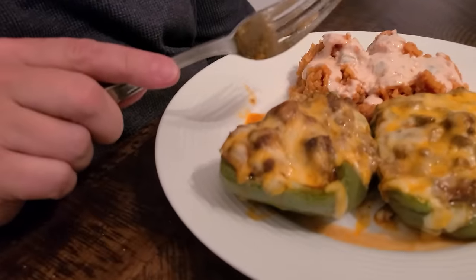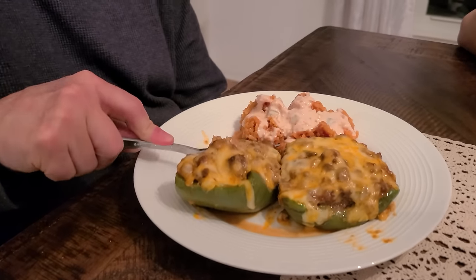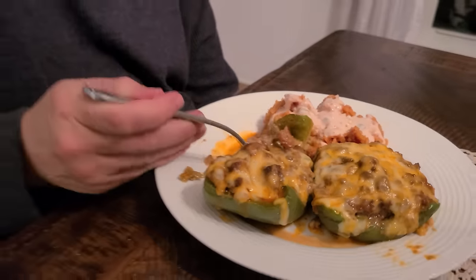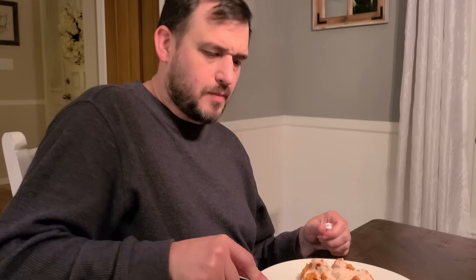The pepper is perfectly cooked. I love how soft it is — just a little bit of texture, that's what I love about it. There's so much flavor packed in here. I'm always a big fan of your taco seasoning with the ground beef, and then you added cheese and salsa and sour cream — it's just loaded with flavor. Now I'm really getting that sour cream and salsa flavor. Man, that's good!